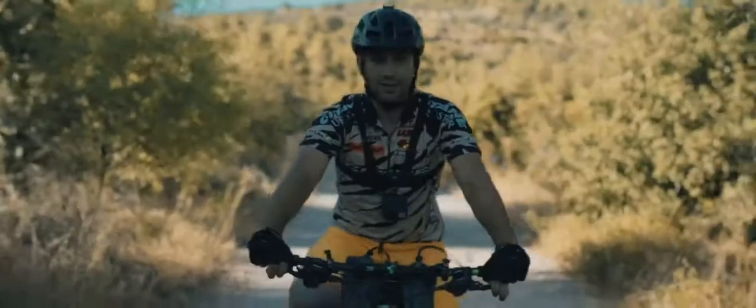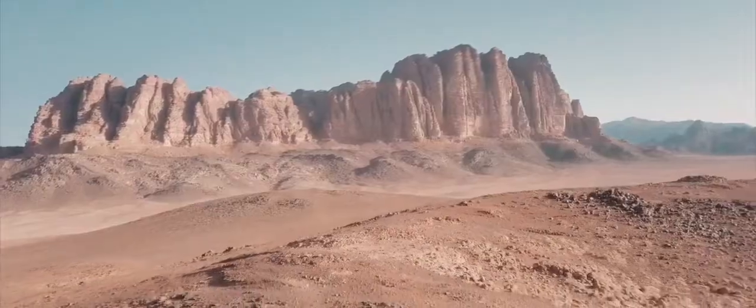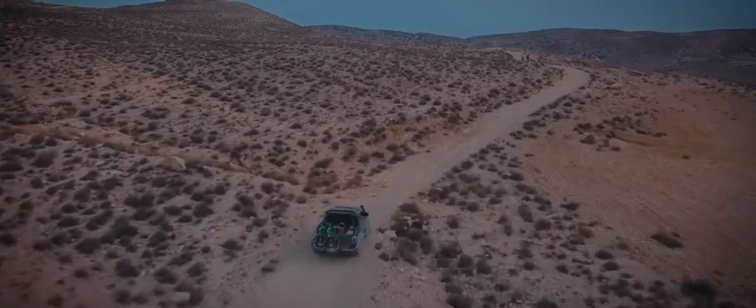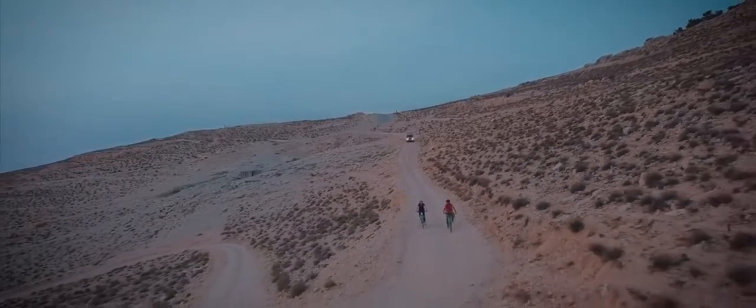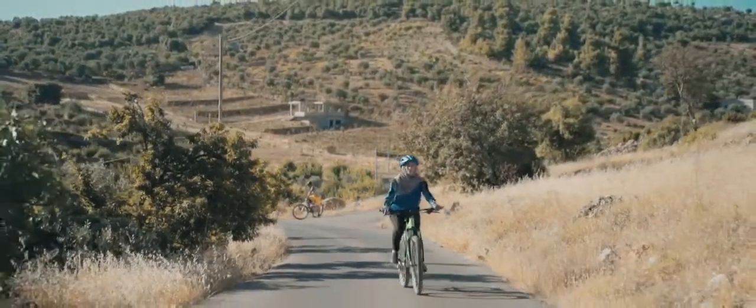Riders can choose between a supported or self-supported trip. A supported trip means that tour companies will offer logistics, assistance and food. A truck will always be within a short drive with water, support and the cyclist's bags when needed. It also allows riders to skip some of the challenging ascents, offering a shorter trip featuring the highlights across the country, as well as additional tourism sites.